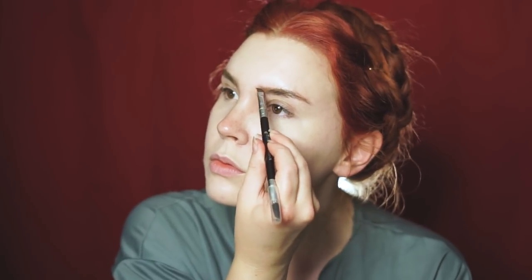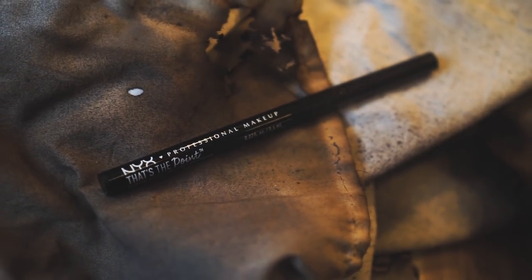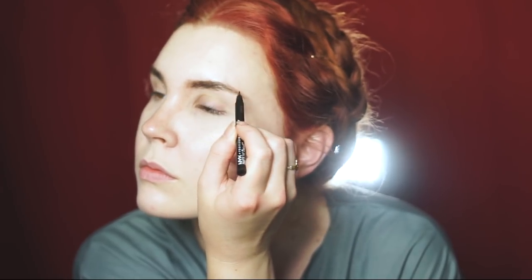I wasn't very focused on making these perfect because they wouldn't be perfect historically. So I was just focused on making my natural eyebrows a bit darker. Then to add that little bit of realism, I'm taking the NYX Professional Makeup That's The Point Eyeliner, and I'm just barely skimming over the real hairs of my eyebrows. And that really helps sell that this is actually my eyebrow color and makes it a lot more realistic.